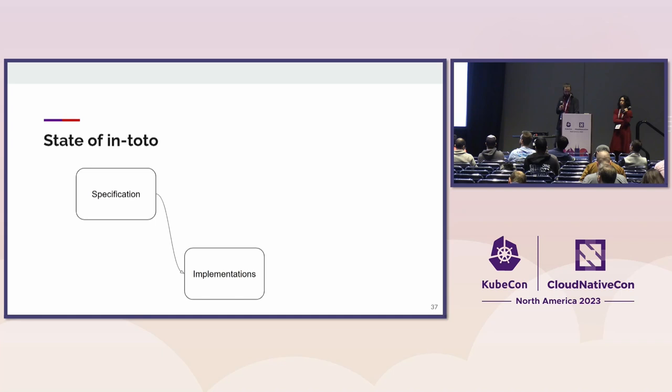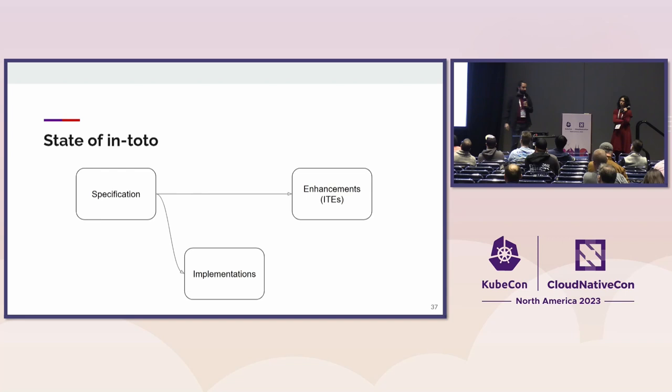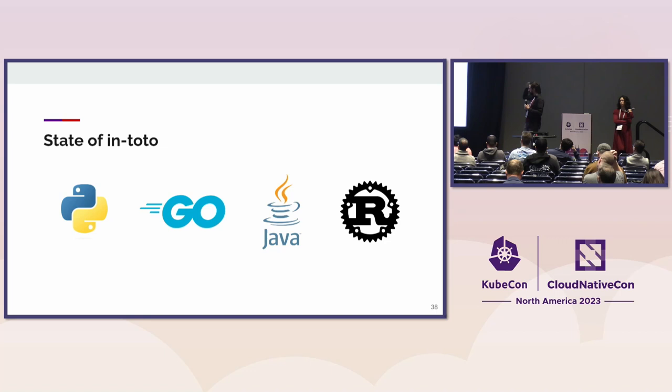In-Toto is really a specification with a series of implementations and a process to enhance the In-Toto specification. These are called In-Toto Enhancements. If you have an idea of a way to improve In-Toto, you can talk to us and we can encode this. This is heavily inspired by pretty much anything that ends with EP in the open source world. The enhancements are then floated back into an implementation, and we try to keep this ecosystem steadily growing — to both sandbox certain experimental features but also to support people that have been using In-Toto for four years already.